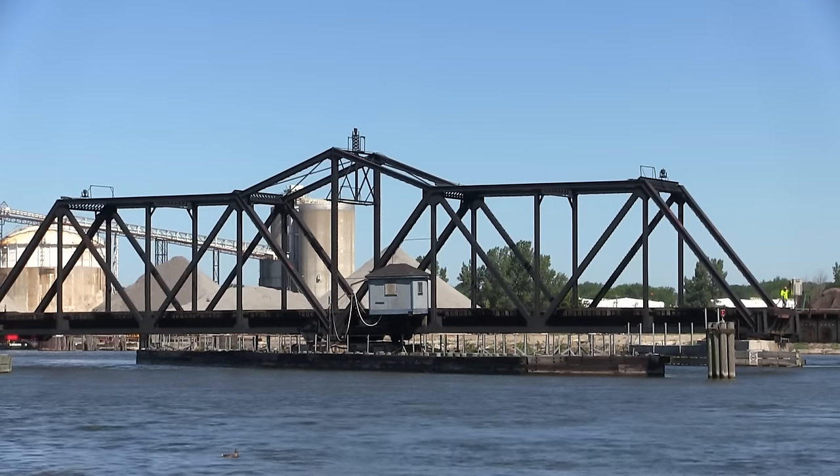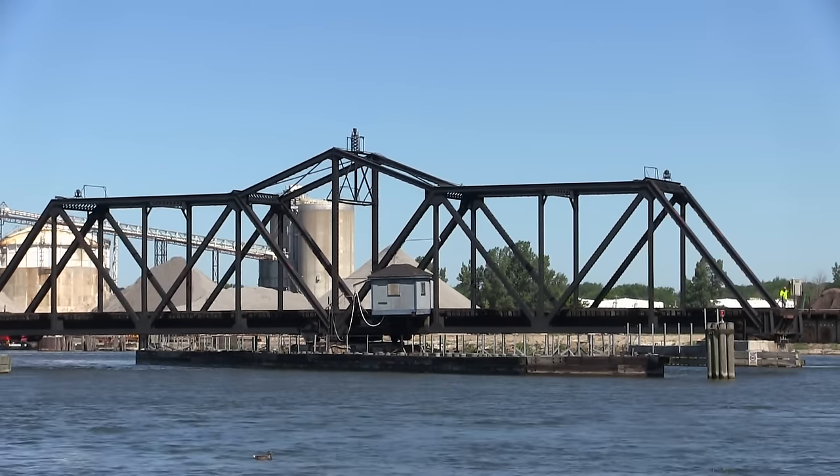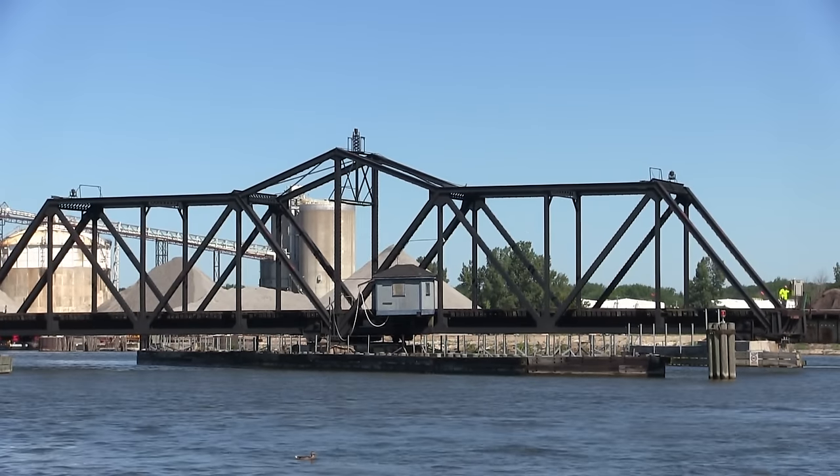It's July 25th, 2016 and we are at Grand Haven, Michigan along the Grand River waiting on a southbound Michigan Shore Freight.